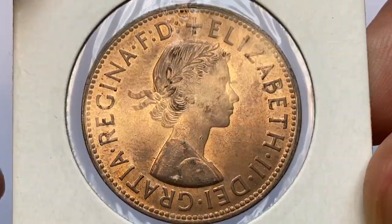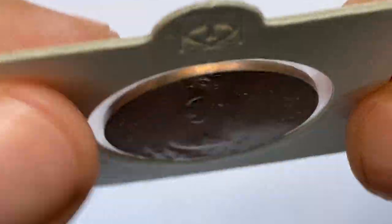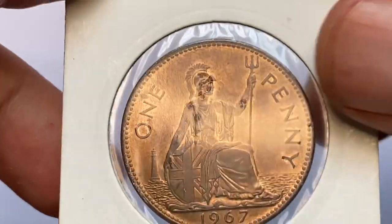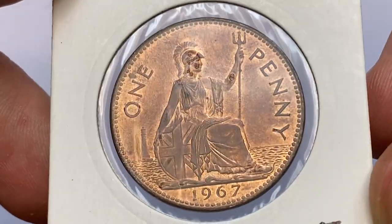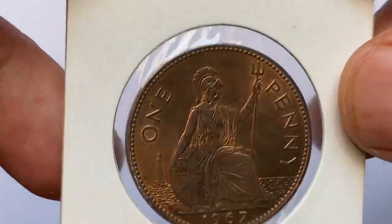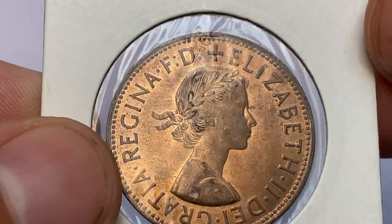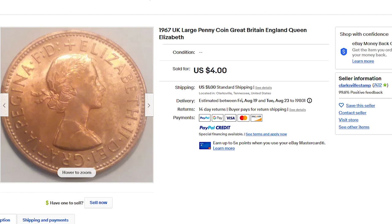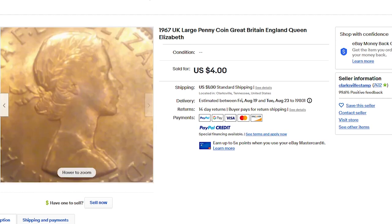According to the NGC price guide, these coins are pretty valuable at higher mint states: at MS65 the guiding price is 35 dollars, at MS66 it's 50 dollars, and at MS67 it's 75 dollars. On eBay, ungraded 1967 pennies sell for one to four dollars — like this beautiful specimen that sold for four dollars plus shipping on August 9th, 2022.